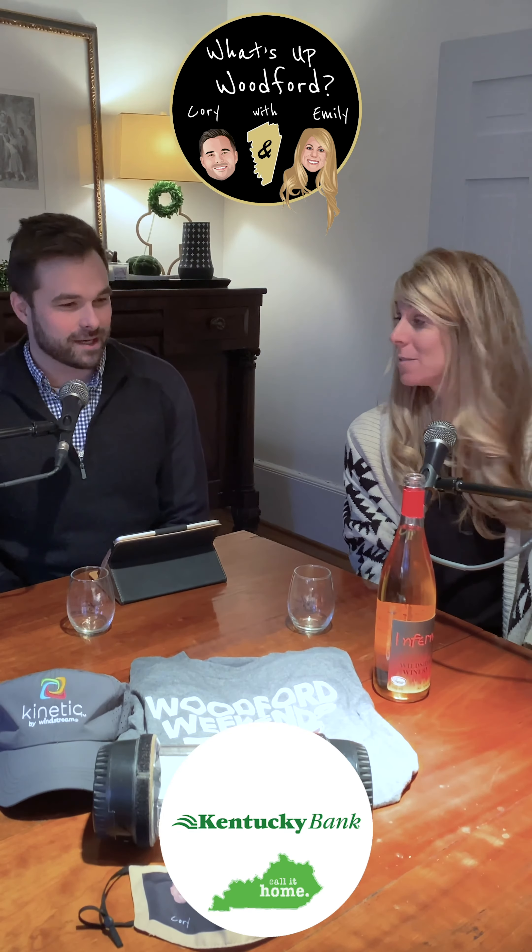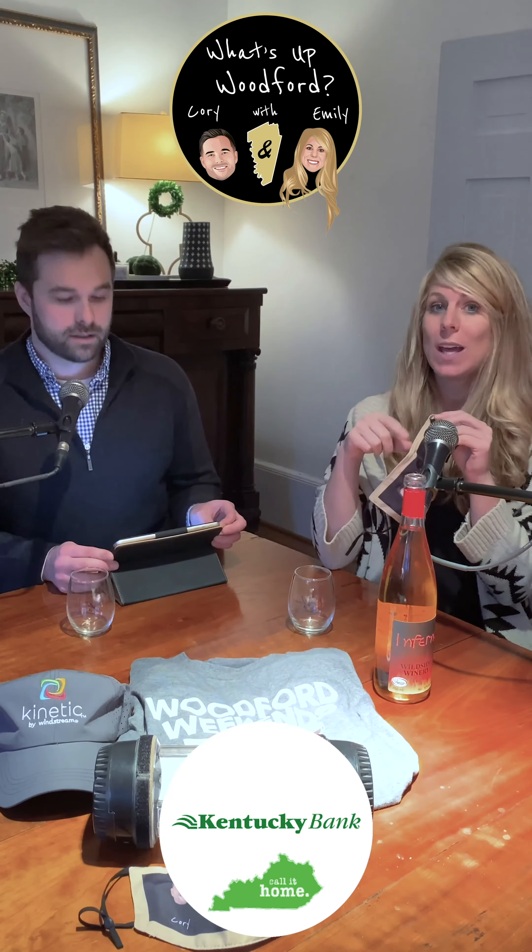Speaking of awesome — Kentucky Bank, our presenting sponsor. We're doing a contest again. The last one went over well, so this one involves our masks. We only made a hundred of them and we are just about out — pretty quick. But we have reserved some so you can find them. Here's the contest if you didn't watch last week.